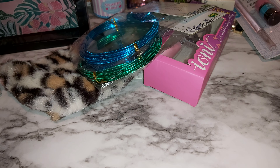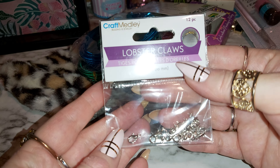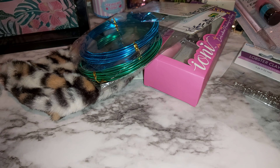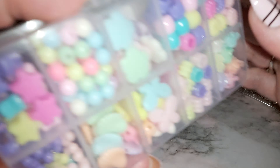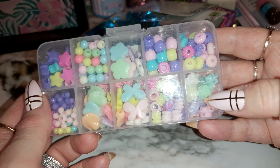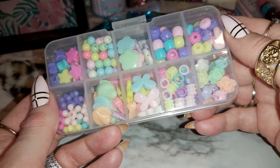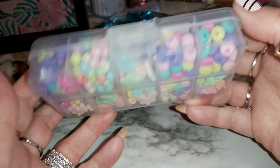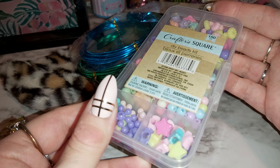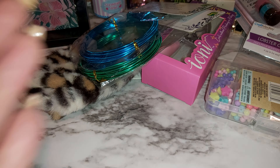I grabbed some lobster clasps — like almost every time I go to Dollar Tree. I also grabbed a pack of these nice beads. I really like the roses and those seashells — they're all cute. I have these already but I had to get some more.